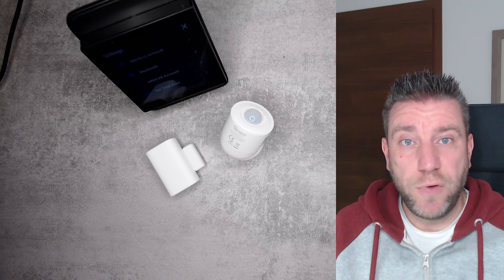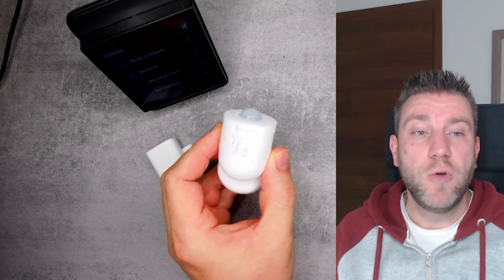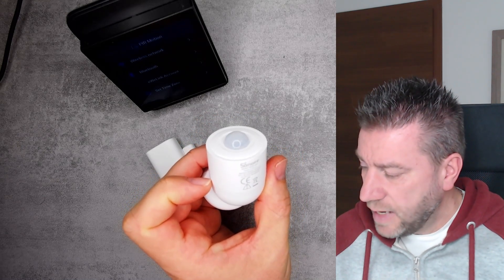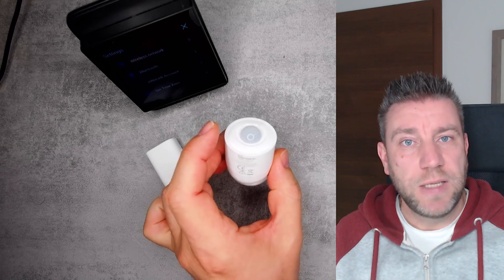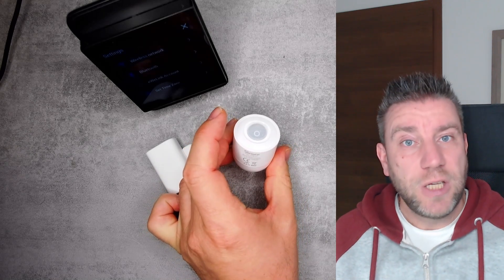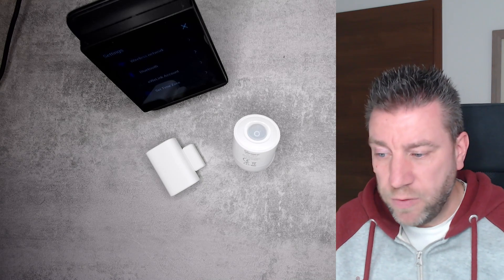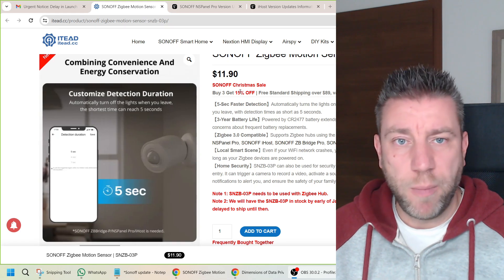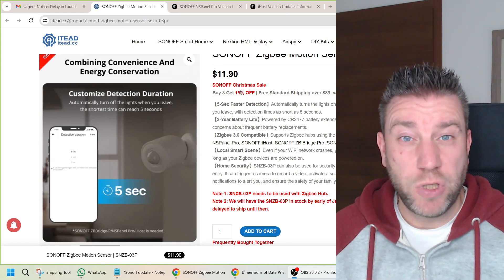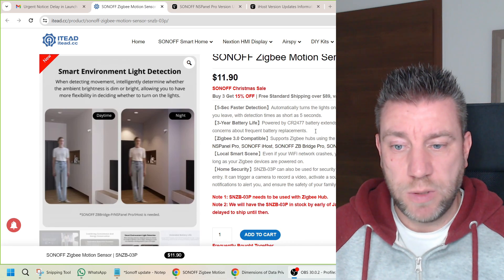So let's get started with the first agenda, which is the new products. Recently I released a video on this new PIR sensor, the SNZB-03P. I said it was going to be released on the 20th of December — well, today is the 20th of December, and it actually got released. I've gone back to my video and updated the link in the description, so you can go to the product page and order it. It is currently selling for $11.90, and some of the promotions I'll talk about involve this device as well.